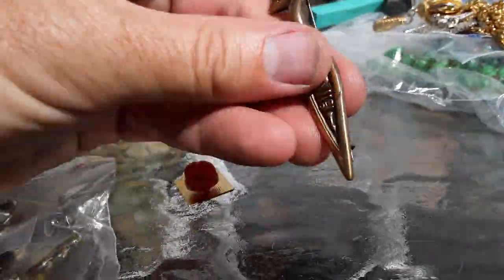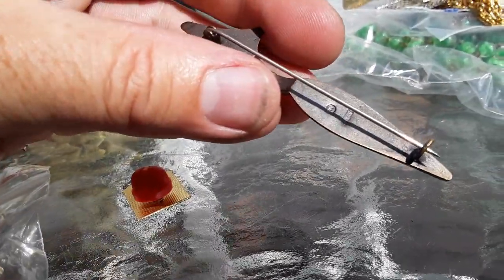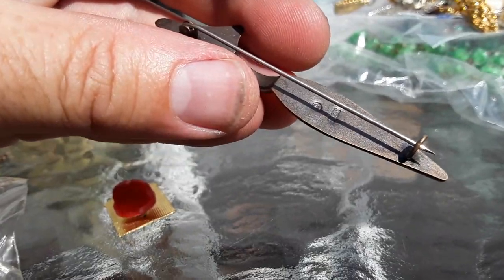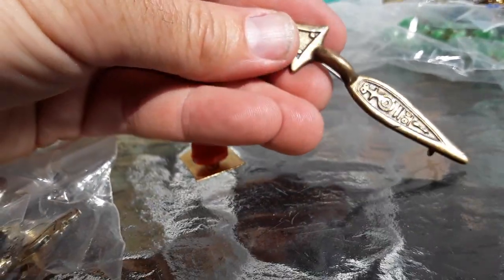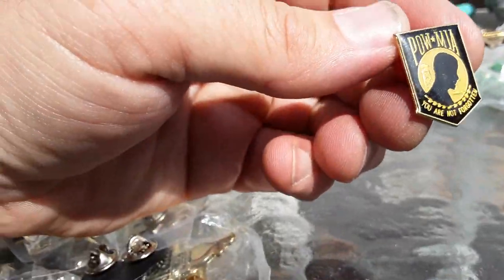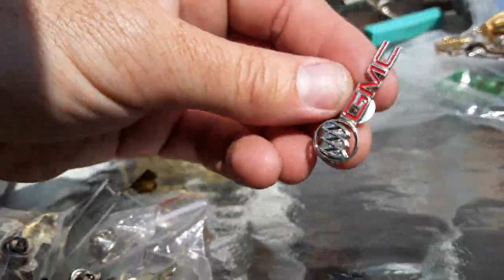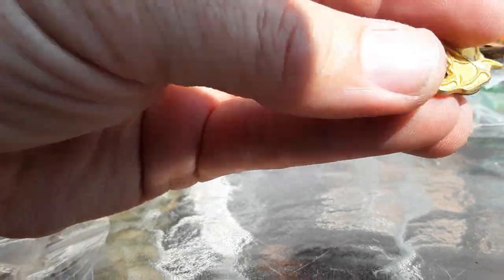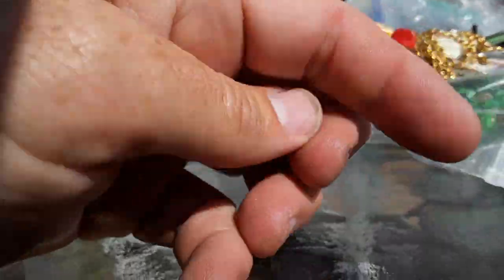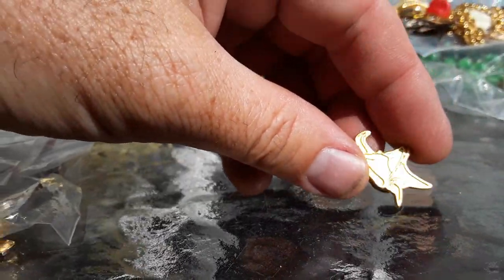She already figured out who makes this — it's hallmarked KK on the back. Not KKK, so it's not the Ku Klux Klan. KK stands for a name — K's something, I don't know. Here's another pin, that was a quarter. This is a GMC pin. These are a quarter, so we're just buying them. I'm not even sure what this is — I'll figure it out another time.